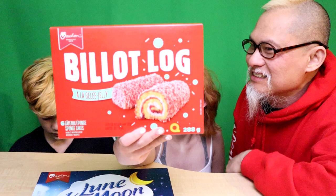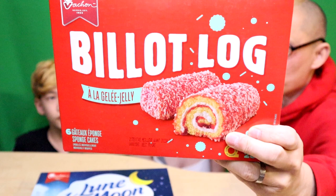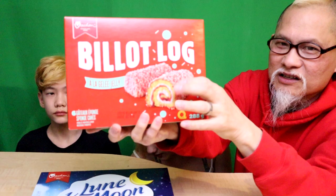I've never ever had this - this is from Vachon as well. This is called Billet Log. Billet log looks amazing - strawberry filled with coconut and cream. It looks so good. I've never tried these. But anyways, what else we got?